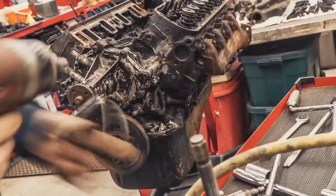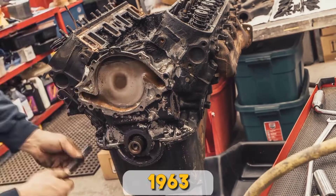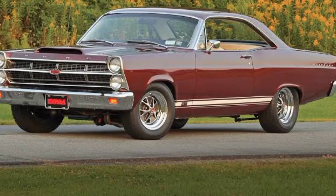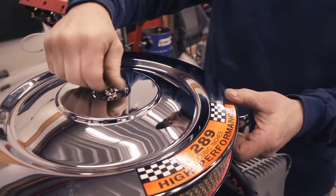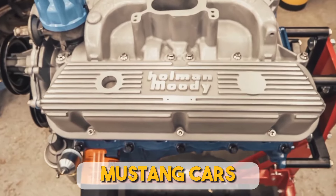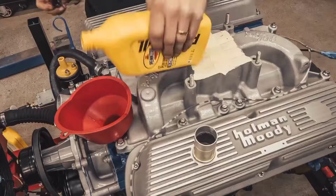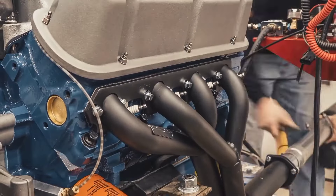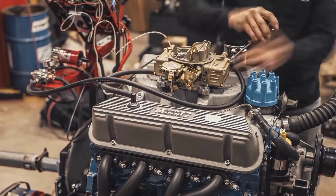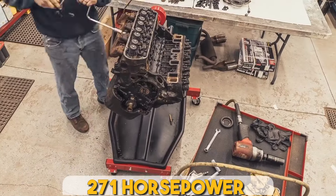The 289 high-power was launched in 1963 as the performance variant of the original Ford 289 engine found in the Fairlane nameplate. Interestingly, the K-code never appeared in a Fairlane. Instead, the engine was available as an option for Mustang cars. Designed as a performance model, the K-code featured thicker main bearing caps, a hotter cam, a big Autolite carburetor, and performance combustion chambers compared to the original 289. The engine produced 271 horsepower, which in 1964 was pretty impressive.